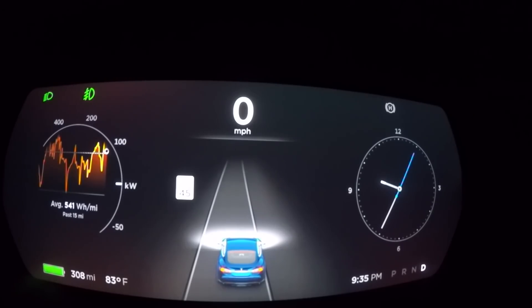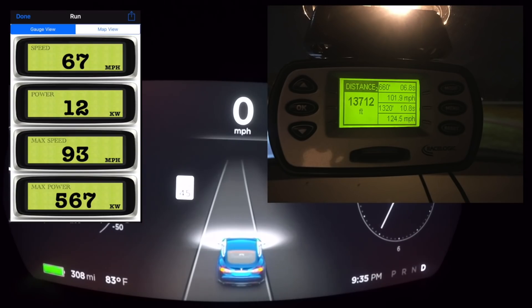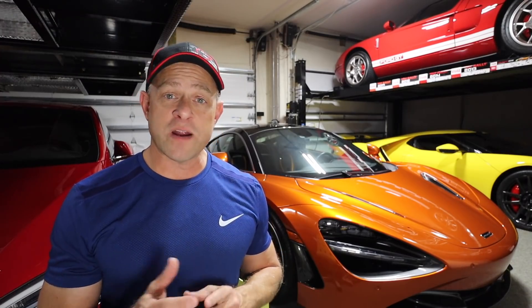The quarter mile came in at 10.8 at 124.5 miles an hour. We also ran it down the quarter mile — keep in mind these times were before the Ludicrous Plus update, so back then he ran a 10.82 at 122.93 miles an hour.